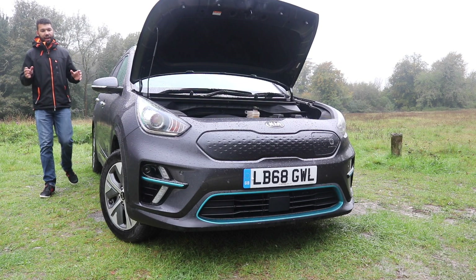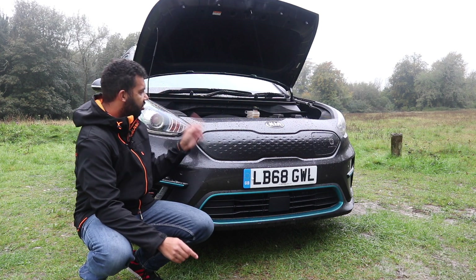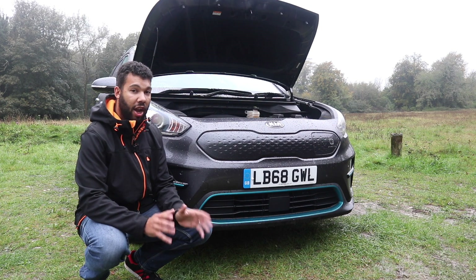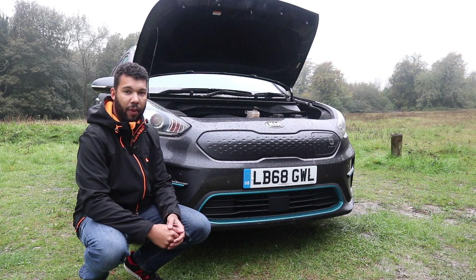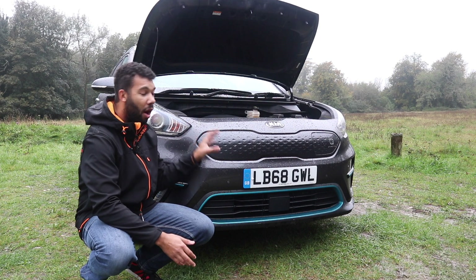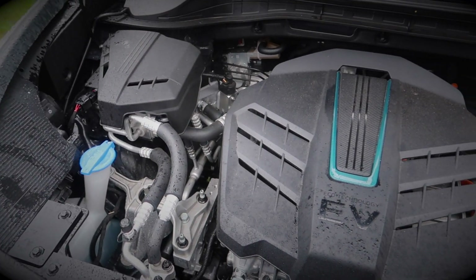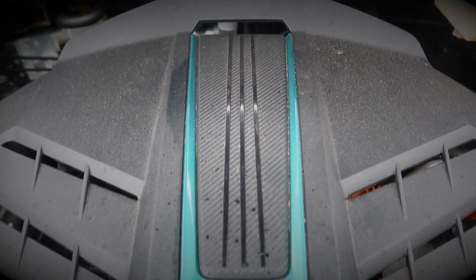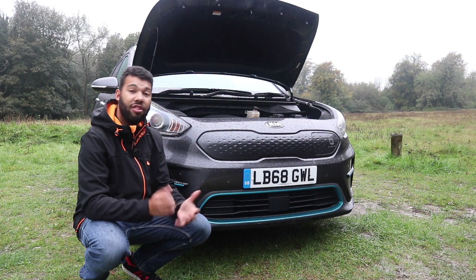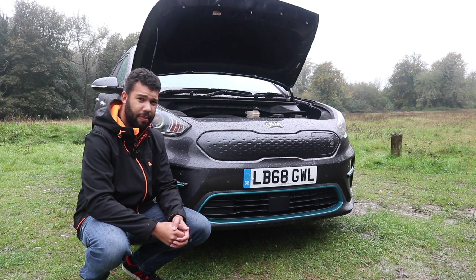You may be saying: Aaron, the car is spacious and practical, but what I really want to know is the range. For the UK market, we only get the 64 kilowatt-hour battery — the larger battery. There's only one trim level for the e-Niro, the First Edition. This car offers 282 miles of range, which is more than the Nissan Leaf and a little bit more than its sister car, the Hyundai Kona Electric. The electric motor produces 204 horsepower with 395 newton metres of torque — that's 291 pound-feet. This car will hit 60 miles per hour in 7.5 seconds, and the top speed is 104 miles per hour.